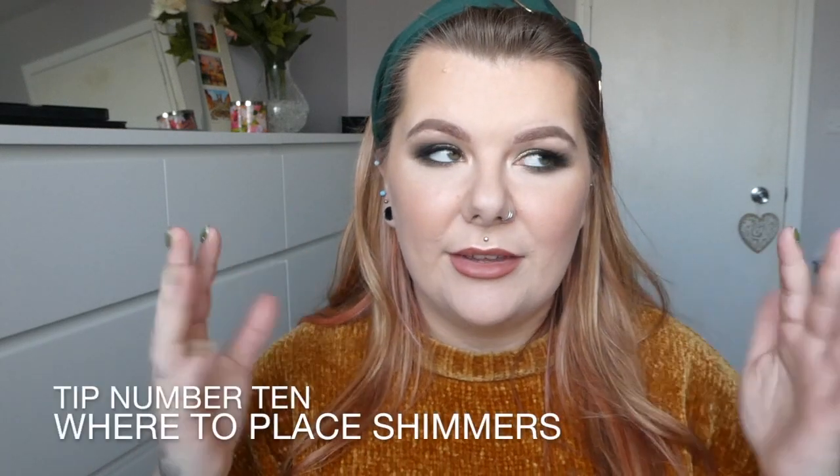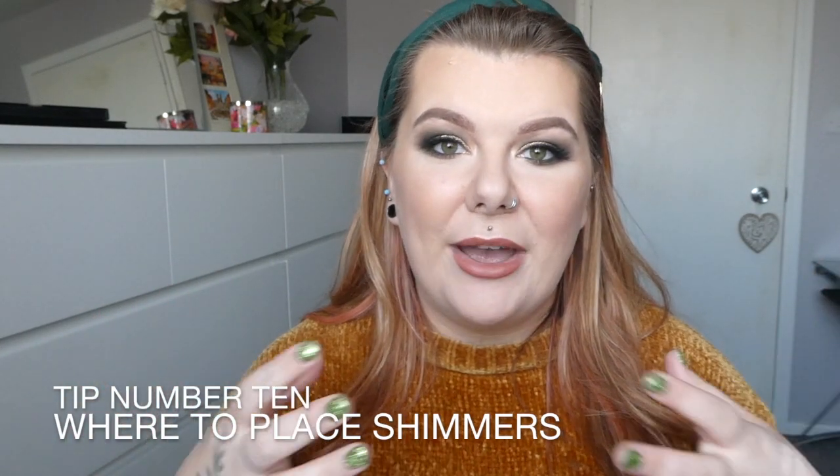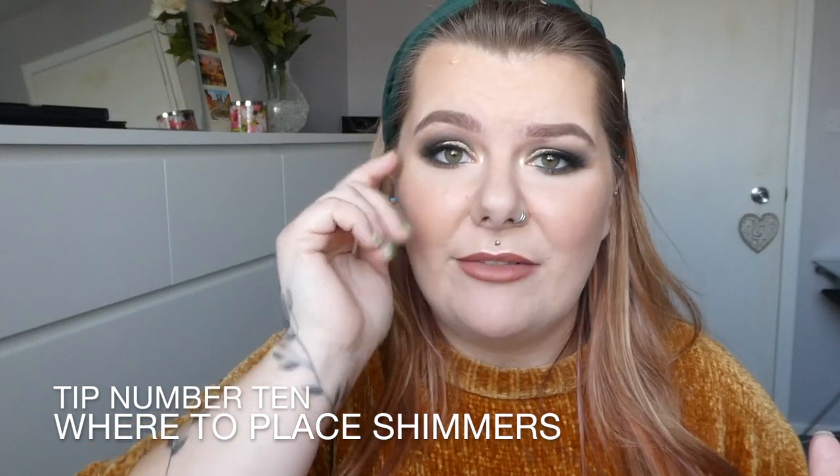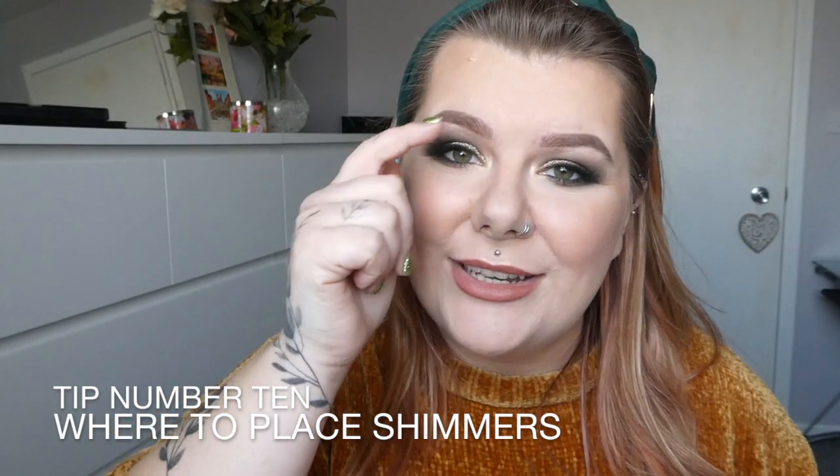Finally, tip number ten: shimmer shadows. I love them, but shimmery things — shimmer shadows and highlighters — reflect light and will enhance whatever they're on. If you have more mature skin or quite a lot of creasing above the lid and you put shimmer on top of that creasing, it will just enhance it. So you want to avoid using shimmer shadow anywhere near your creases. For a glittery look, it's best to put it just on the inner part of the eye to highlight and make it look bigger.